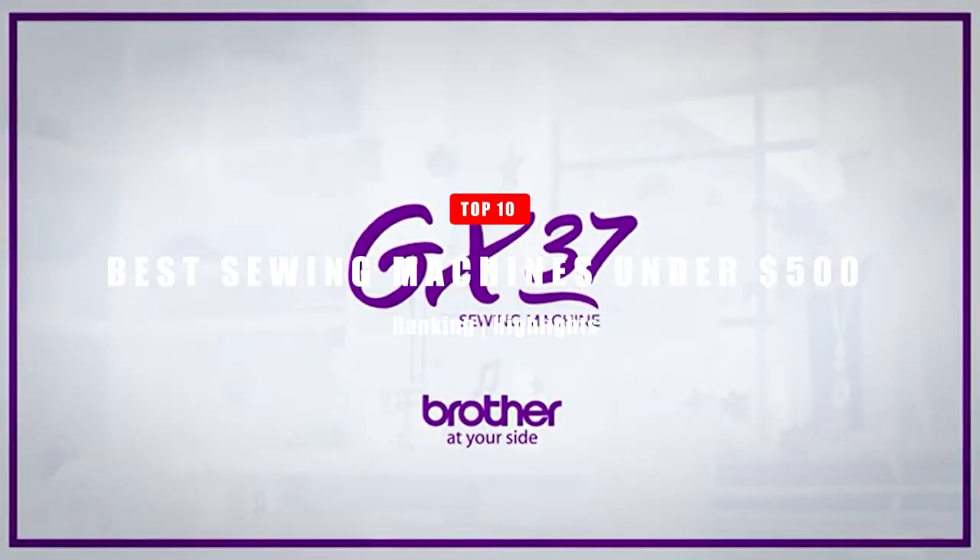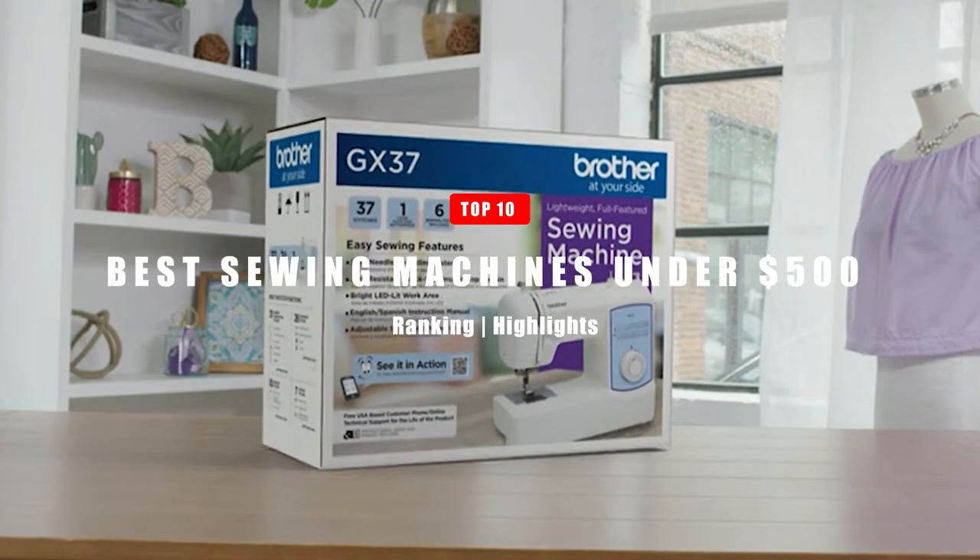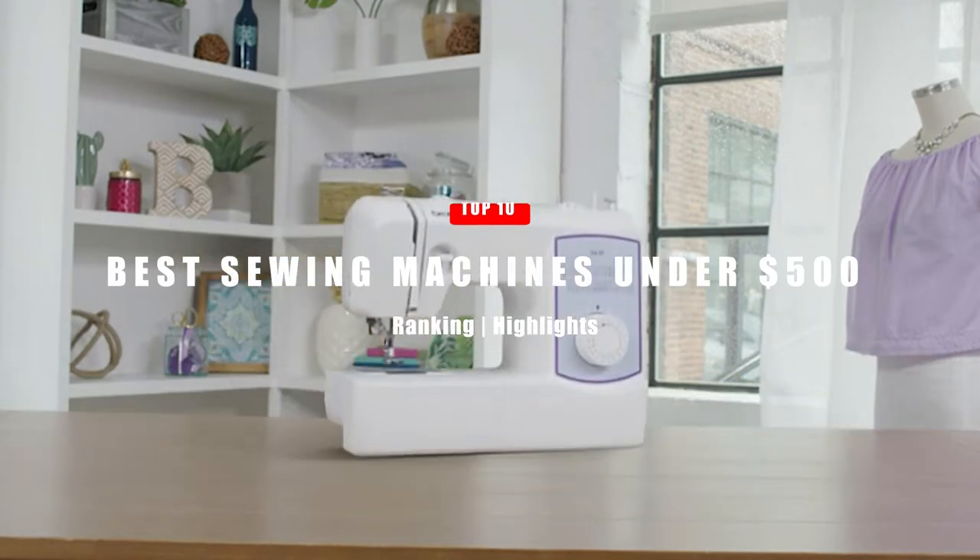In today's video, we'll be taking a look at the Top 10 Best Sewing Machines Under $500. Let's get right into it.